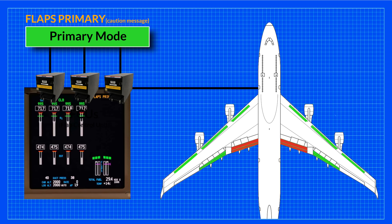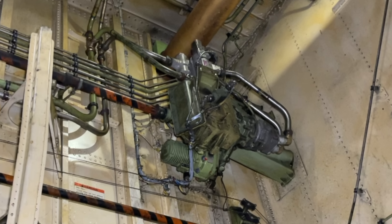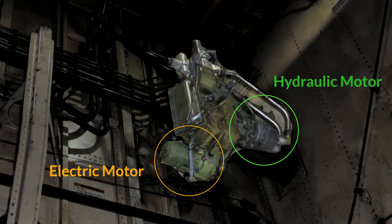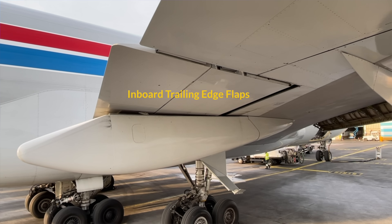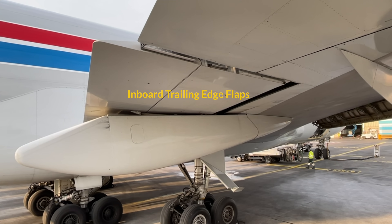In our scenario, the inboard trailing edge flaps did not move into the commanded position. If that happens, the FCUs automatically switch that group into secondary mode, meaning they are now extended by electric motors. This could happen, for instance, if we had a hydraulic pressure loss on system 1. But as this is a backup system, they now extend significantly slower.